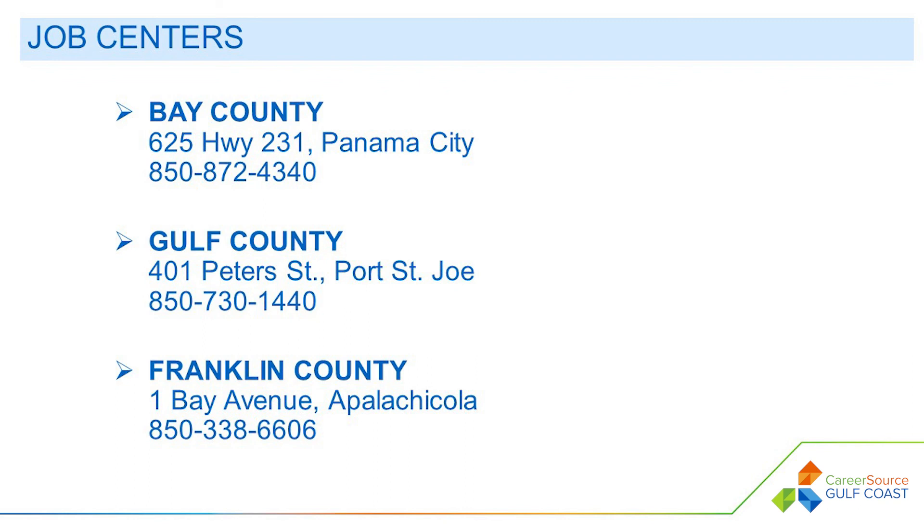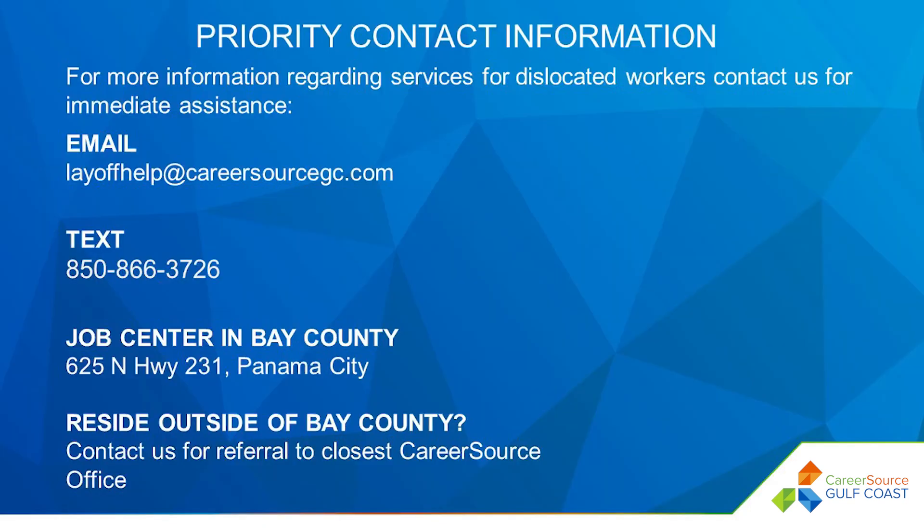We welcome you to visit us at one of our job centers in Bay, Gulf, and Franklin counties. We have helpful and understanding staff standing by to assist you with navigating through this unexpected transition, and our services are at no cost to you. We have also set up a priority text hotline and email address for those who have been laid off to contact us for immediate assistance. Remember that you are not alone in your journey forward. Reach out to us to get started.